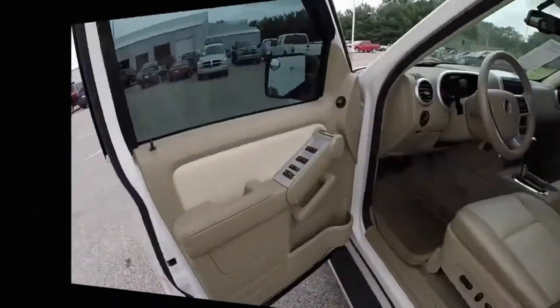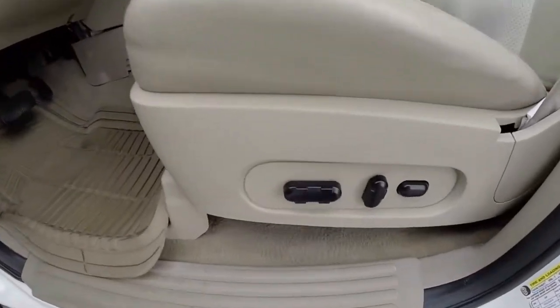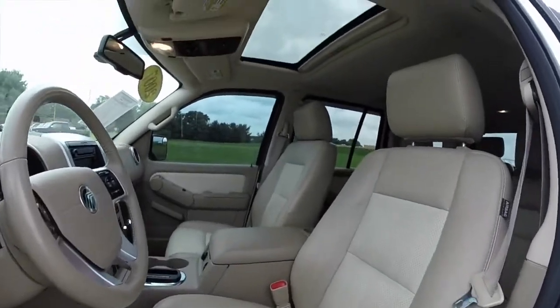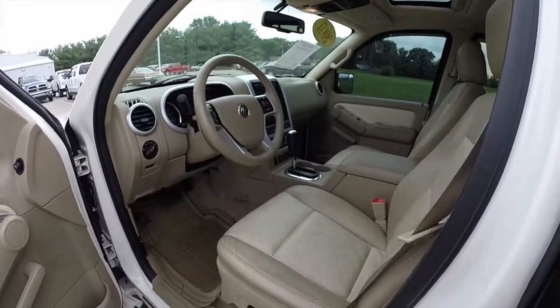Let's go ahead and take a look at the interior. Inside, this vehicle does have power windows, power mirrors, and power door locks. Eight-way power driver's seat with two-way adjustable lumbar support, six-way power passenger seat. The front seats are heated. The vehicle also has power adjustable pedals and two-driver memory.